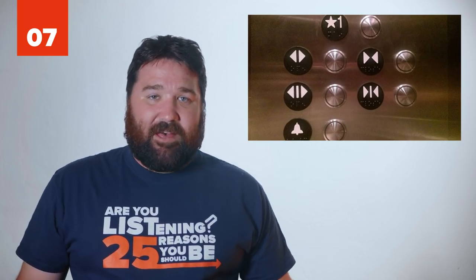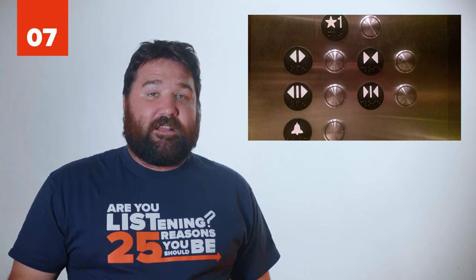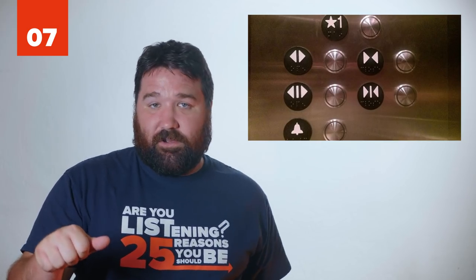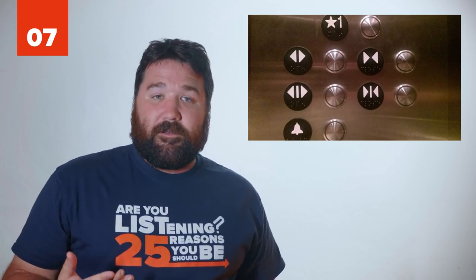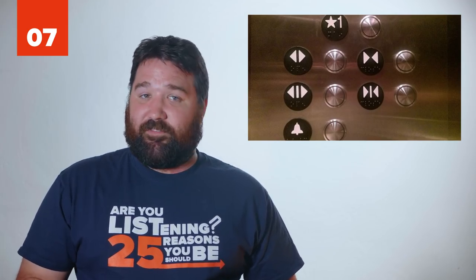7 - Express Elevator. No one likes standing in an elevator and having to stop at each floor before reaching their own. If you need to get to your floor quickly and you're the only one in the elevator, push the closed door button and hold it, then push the floor you need to go to. The elevator should ignore all other floors and go right to your own. A quick side note, however: in some elevators those door-close buttons don't work at all — they're just placebos.